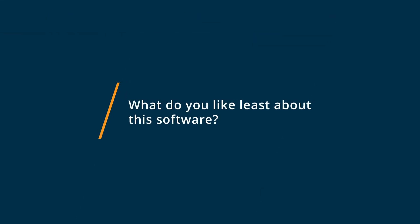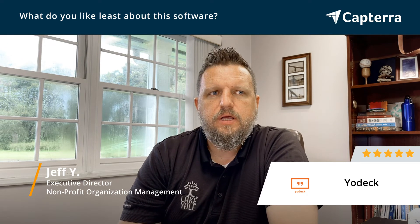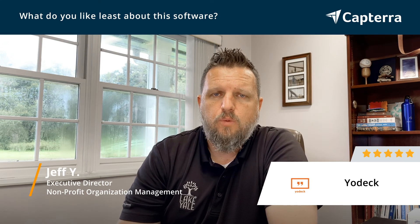With Yodek, there's not a whole lot that I've found that I dislike. There are some times where it has some connectivity issues, but that's more directly related to what the Wi-Fi signal is in a particular area more than it is the app itself.